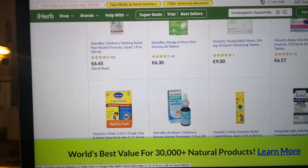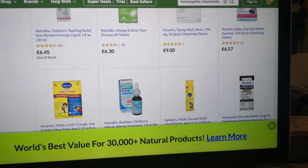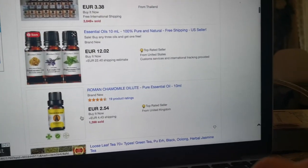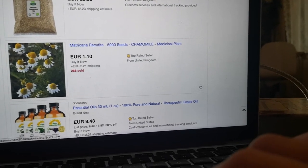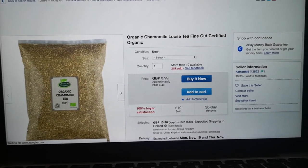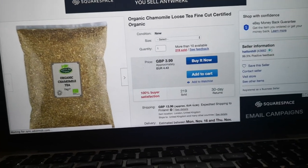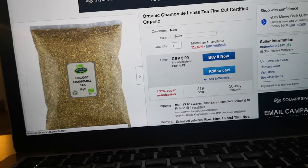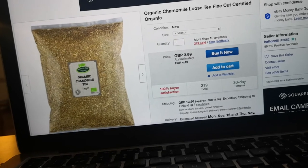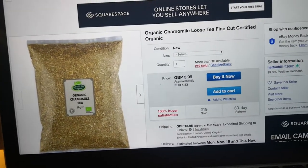Another way to use chamomile is inhalation — add two tablespoons of flowers to a bowl of boiling water for hay fever, asthma, bronchitis, colds, and flu. For the essential oil, add five drops along with 50ml of distilled witch hazel to a lotion and rub on affected areas. For overnight inhalation, put two to three drops in a saucer of water and leave it in the room at night — also good for whooping cough and asthma.